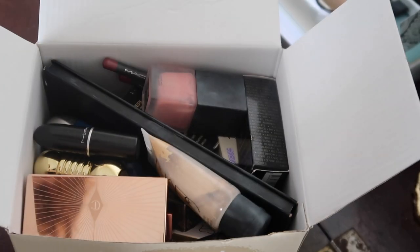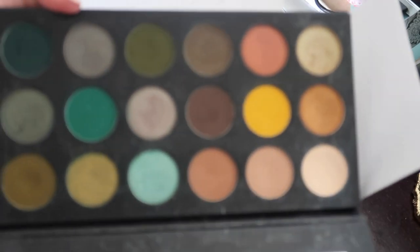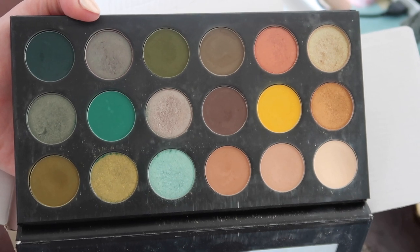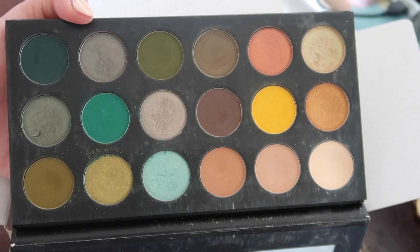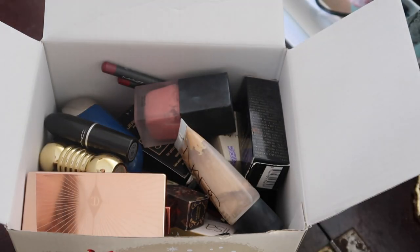I don't wear much eyeshadow anymore, but those are exactly the kind of shades I would wear. Speaking of eyeshadow, my Morphe palette. If you're not new to my channel, you know I'm keeping this. I've actually already used this this year — it's already been in the box and then I fished it out and used it again. Really good one to travel with because it's cardboard so it can't break, and it's got that nice big mirror in it. Definitely keeping that one as well.